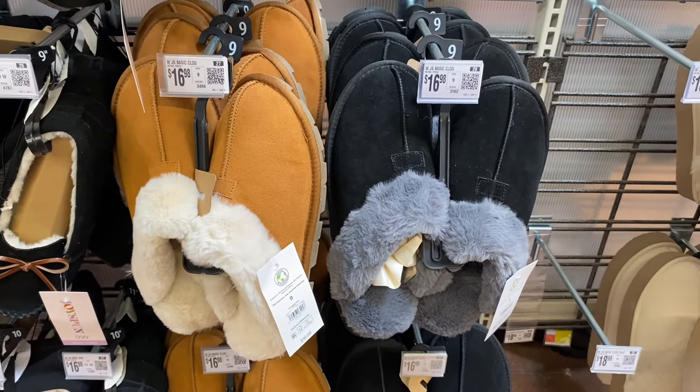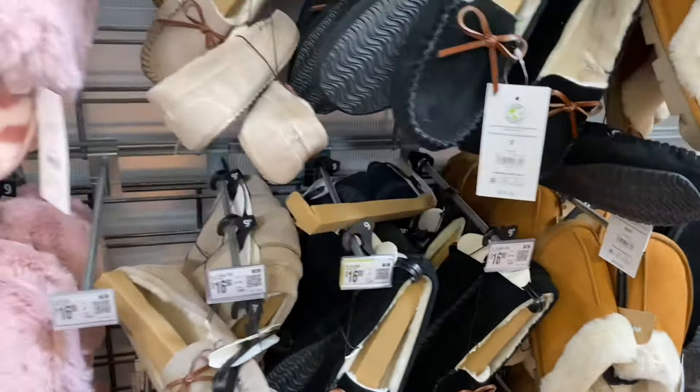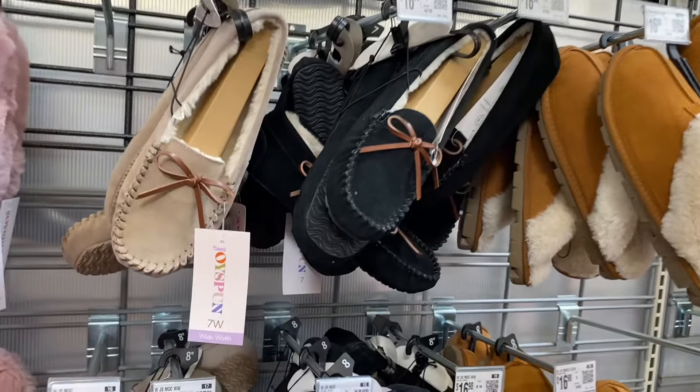Oh, it comes in black too! I remember showing these on my other channel but I didn't show that it came in black, so that's a new one. I think they had it — I just didn't realize it when I was showing them.